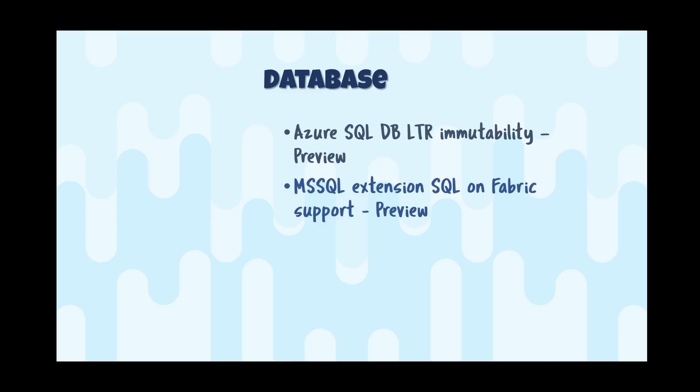The Microsoft SQL extension in VS Code now supports SQL on Fabric. So using VS Code, you can just as easily interact with your SQL on Fabric instances as any other SQL database. It includes Entra-based authentication, so you get a nice single sign-on.